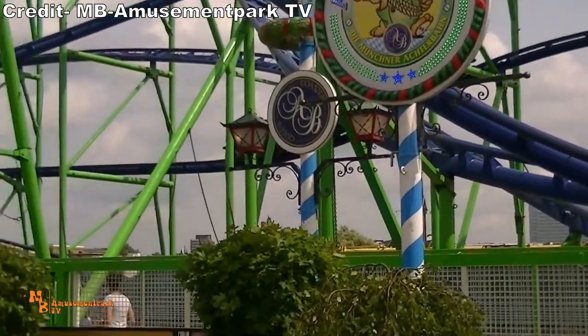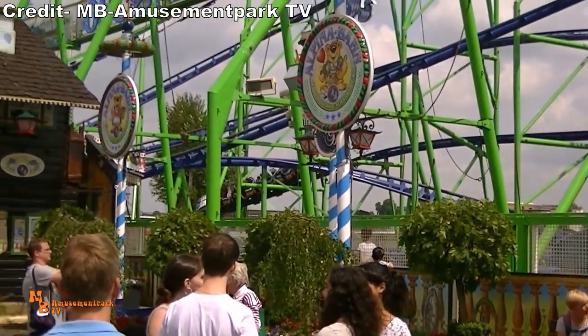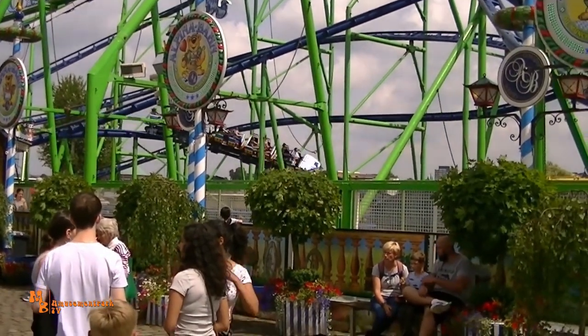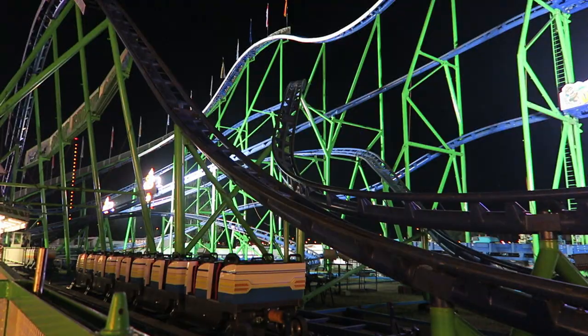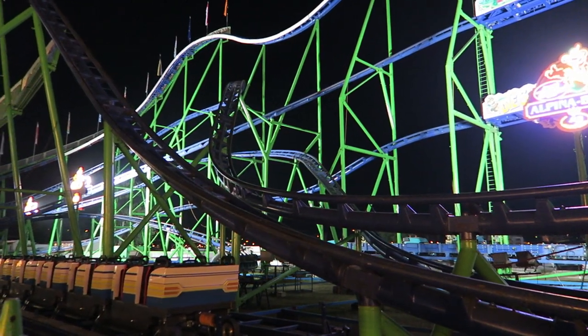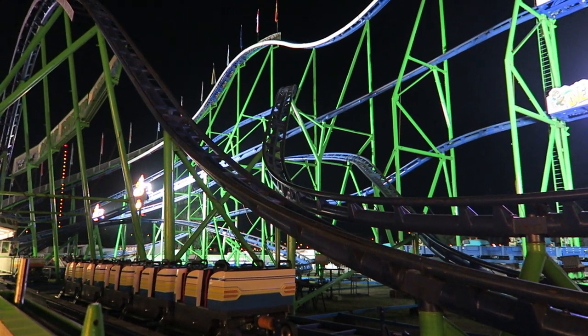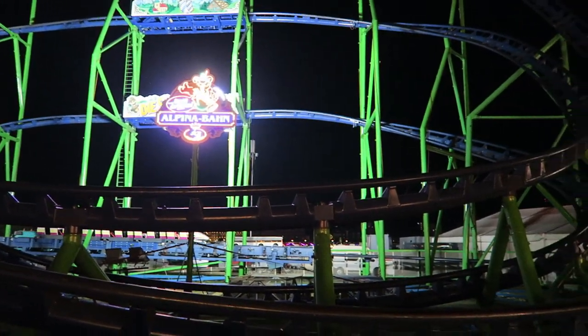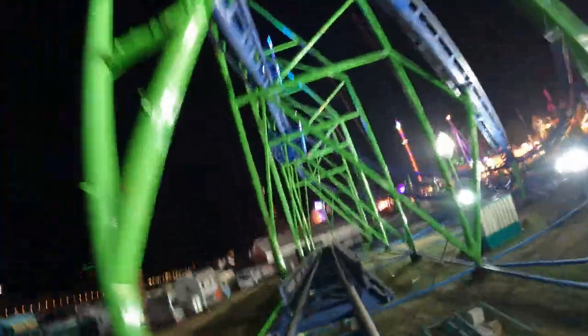Next is a small dip that really doesn't do too much, but it shortly leads into a bank drop. It had great laterals as I expected, but it also gives a little pop of airtime for those in back. You then twist into this awesome S hill — the front gets nice floater airtime, but those in back get some ejector airtime as you're yanked over the drop. This moment seemingly comes out of nowhere after the repetitive twists and turns. This hill leads into a final helix with some good positive Gs, and then you hit the final brakes, ending the 2,986-foot or 910-meter long coaster.